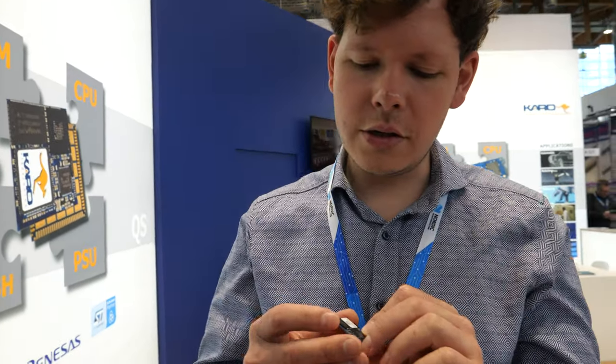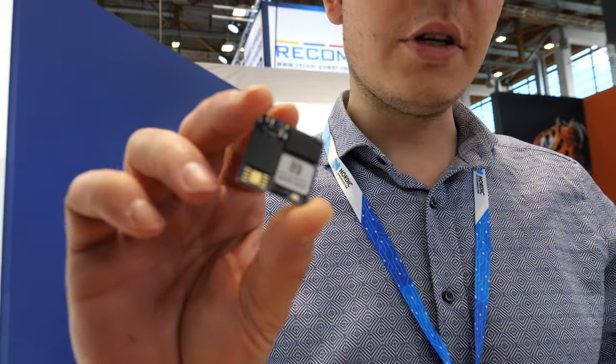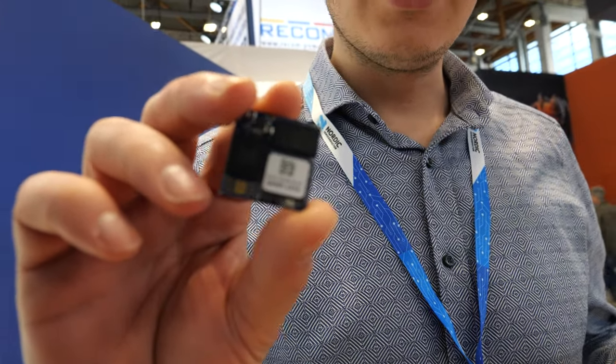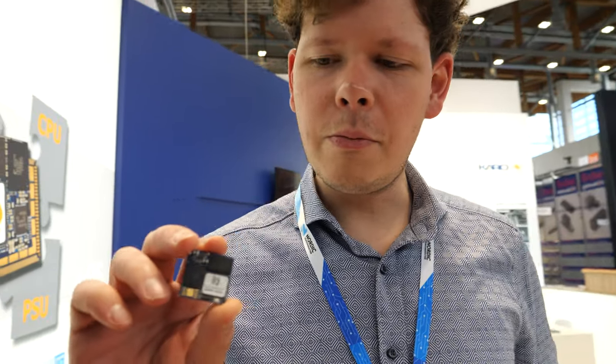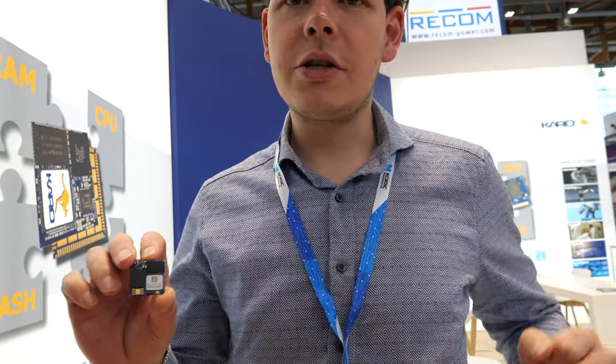The module is just this small. This is the module — this is the form factor of the module. Everything on this board comes with processor, DRAM, flash, and power management unit.